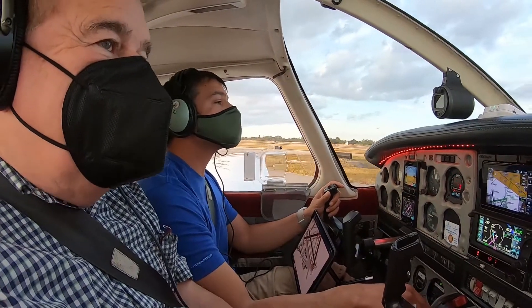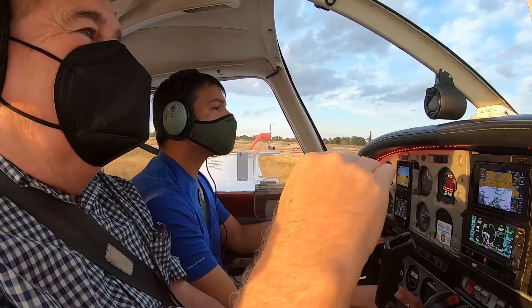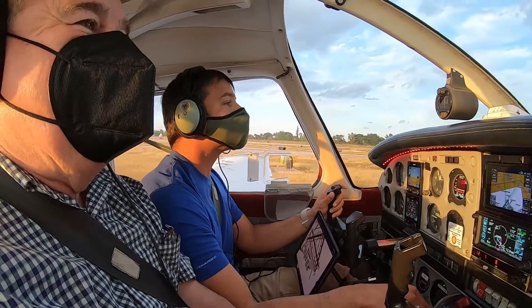I was in a light twin once and there was a fog layer that was only about 300 feet, and I actually did it. It was bizarre, but I did it.